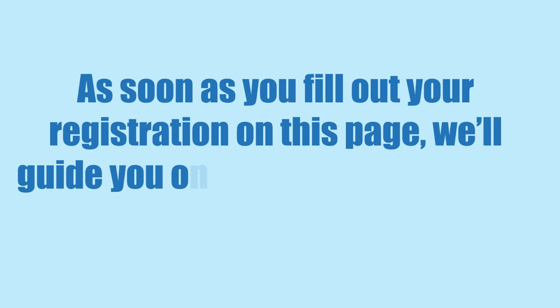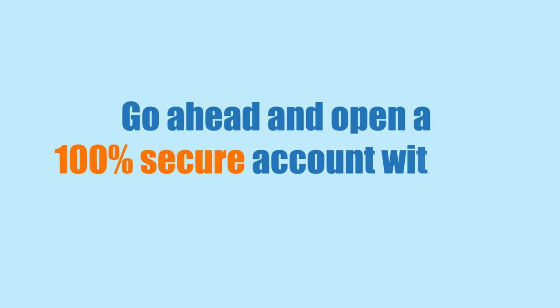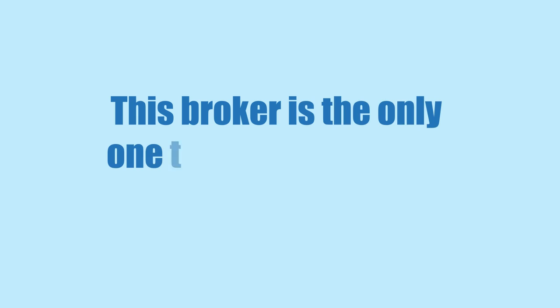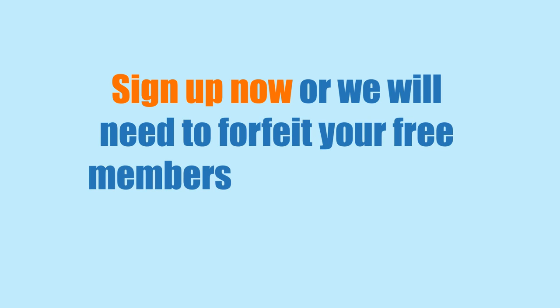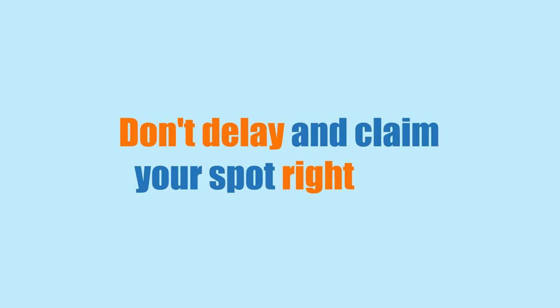As soon as you fill out your registration on this page, we'll guide you on the next steps to start profiting in under 5 minutes. Go ahead and open a 100% secure account with our favorite broker of choice. This broker is the only one that is guaranteed to work with our algorithm. Sign up now, or we'll need to forfeit your free membership and you'll never get another chance. Don't delay, and claim your spot right now.